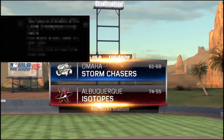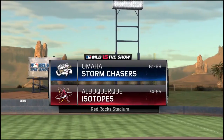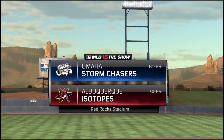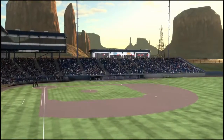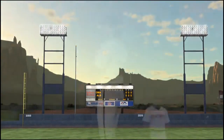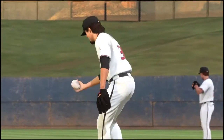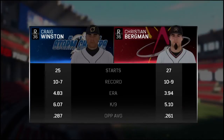MLB The Show's coverage of minor league baseball is on the air as we continue our tour around the minor leagues tonight — the second of four between the Omaha Storm Chasers and the Albuquerque Isotopes. Let's also get a brief look at our two starting pitchers and see how they stack up right there.